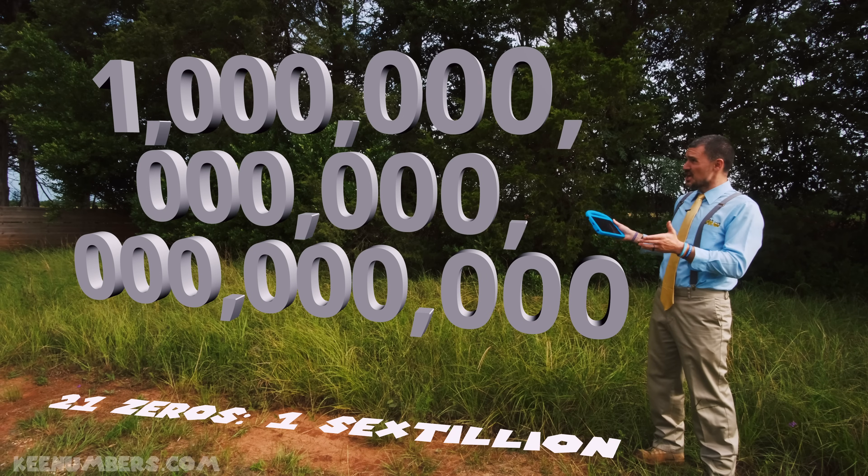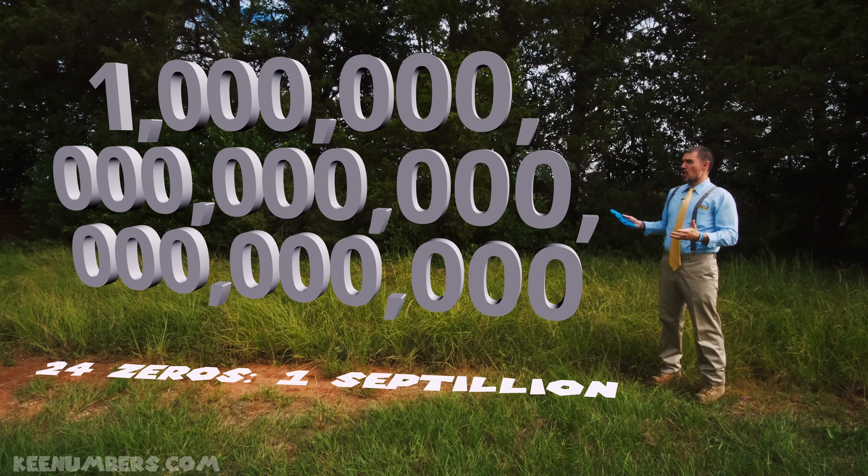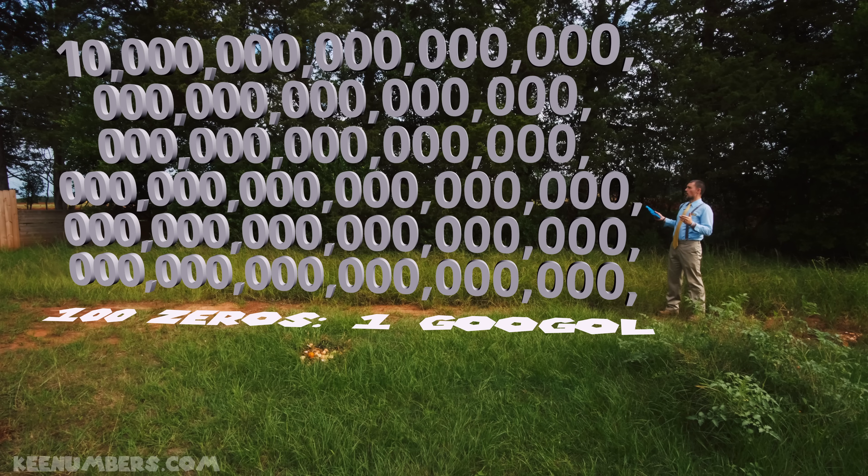One sextillion — that is a big number, but there's more. Twenty-four zeros — that's one septillion. And they don't stop there. Twenty-seven zeros — that's one octillion.